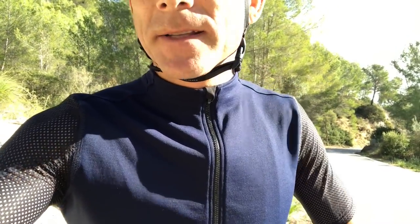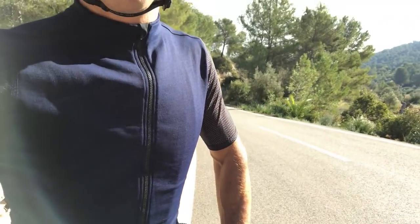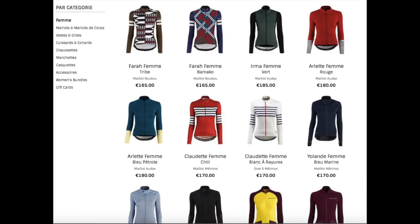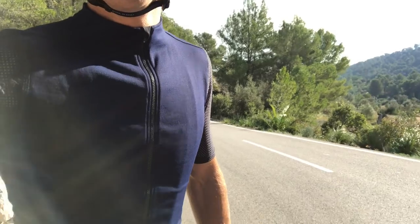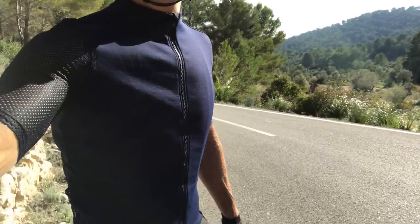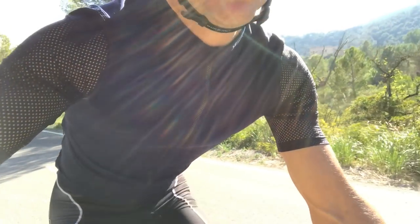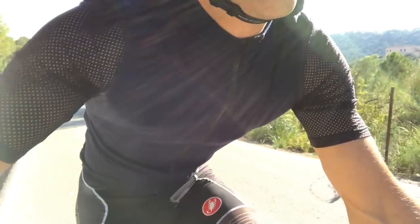You should check out their range — they've got some really funky designs and their winter stuff especially looks really good. The women's stuff too — I think the women's designs are really great. There's not a great deal of nice stuff out there for women, and what they do is actually very good. So for your other half who cycles, with Christmas coming, it could be a good idea.